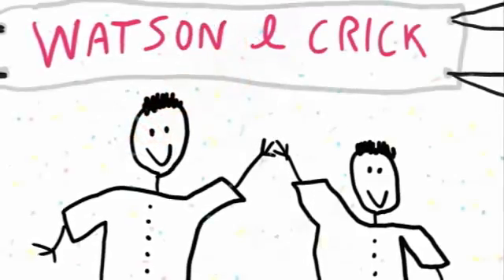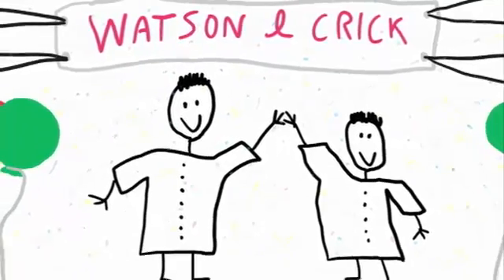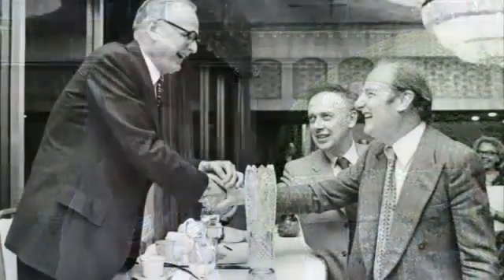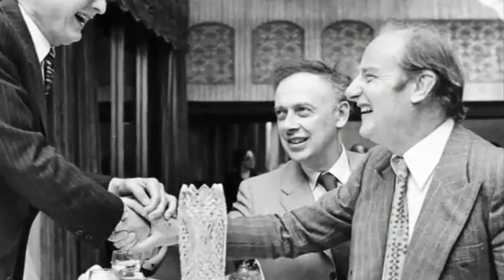They essentially got all the glory, and Franklin's paper, although it was published in the same edition of Nature, has always been kind of overshadowed by Watson and Crick's work. Classically when you teach science and you teach about the structure of DNA, it's Watson and Crick who get mentioned. And unfortunately I always pull out Rosalind Franklin's name and the fact that she never, at the time, probably got the recognition she deserved.